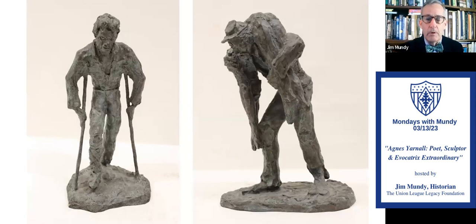On the left, a wounded soldier called 'Sickleaf,' and on the right, 'Carrying the Dead' — obviously the results of battle.